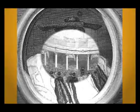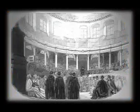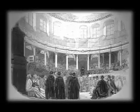The interior, with its painted ceiling by Robert Streeter, court painter to Charles II, depicts the triumph of religion, art and science over envy, hate and malice.